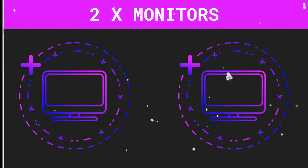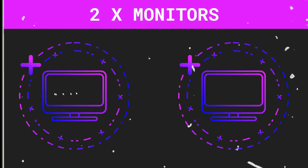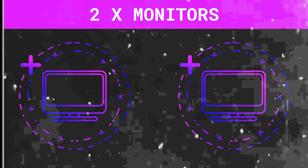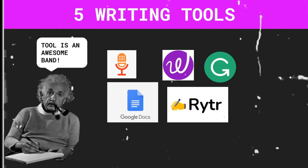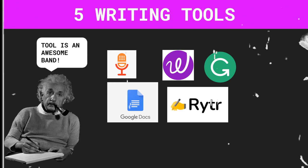The first monitor is for pulling your content ideas and doing your research, while the second one is for copying content into your logical thoughts with the tools I'm going to show you. The five main tools we're going to use in this pipeline are Google Docs, Writer, Grammarly, SpeechNotes, and WordTune. All of these tools are free, and I've left links below in the description.